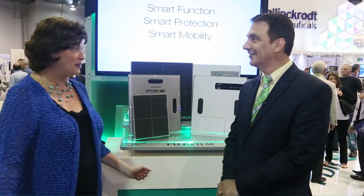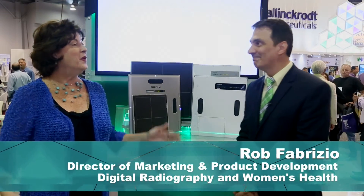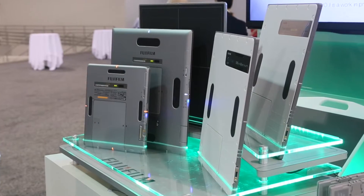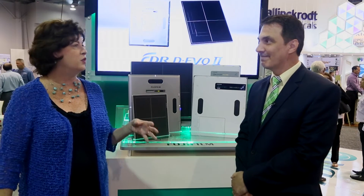Welcome to Product Spotlight from Axis. I'm Marianne Matthews, Chief Editor reporting from AHRA. I'm talking today with Rob Fabrizio of Fujifilm Medical Systems about some new and exciting products in digital radiography. Let's start with Fuji's new Devo 2 detector, which I understand recently won a Red Dot Design Award. What is so unique about the design, and why does quality design ultimately matter in patient care?